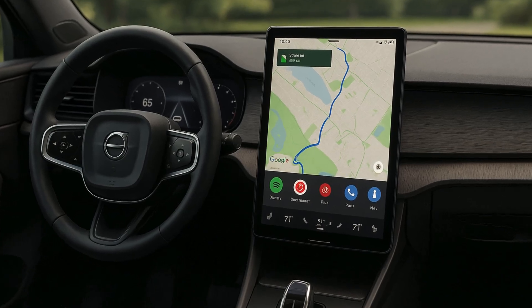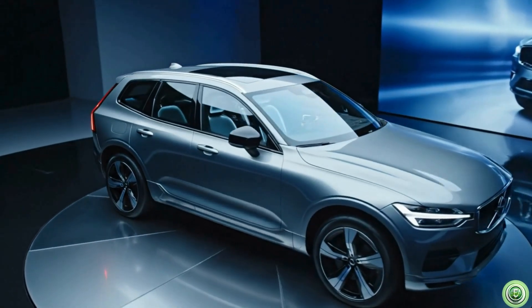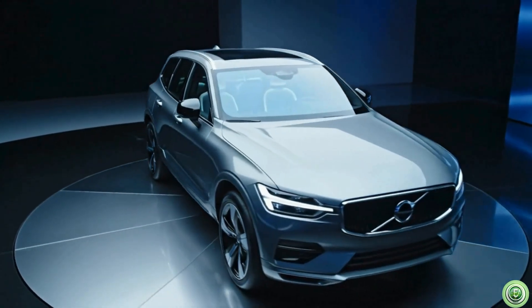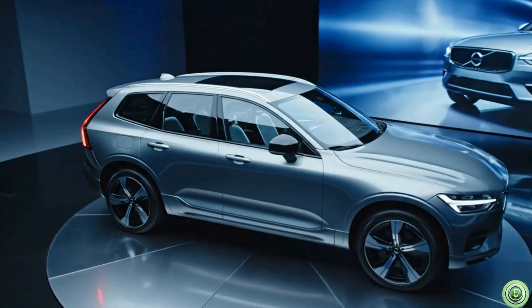This date also gives Volvo enough time to complete testing, finalize the platform, and prepare marketing material to compete directly against Tesla, BMW, and Mercedes during the 2026 buying season.